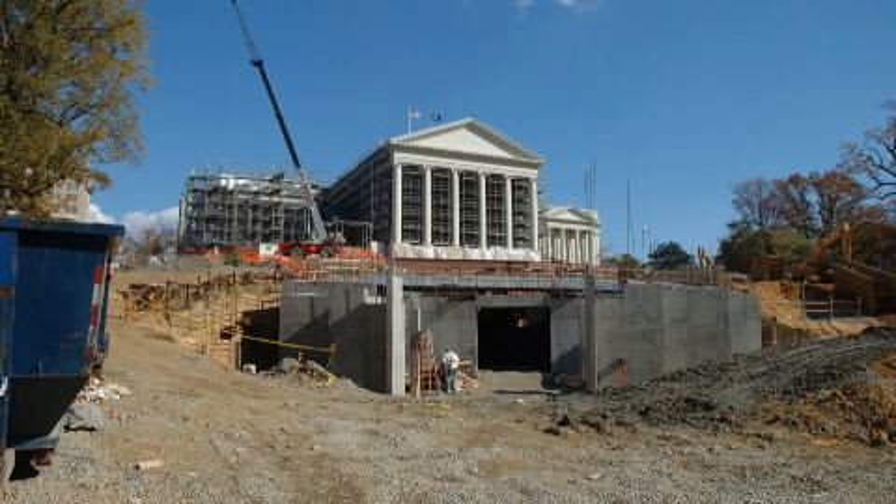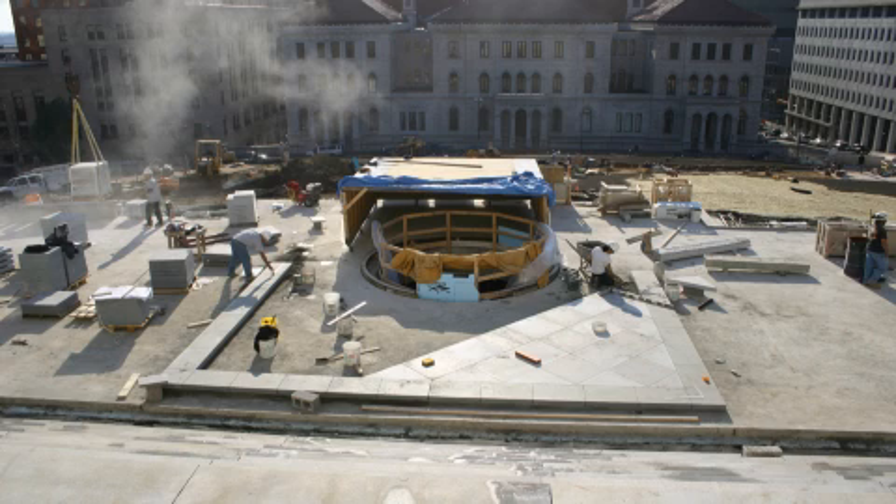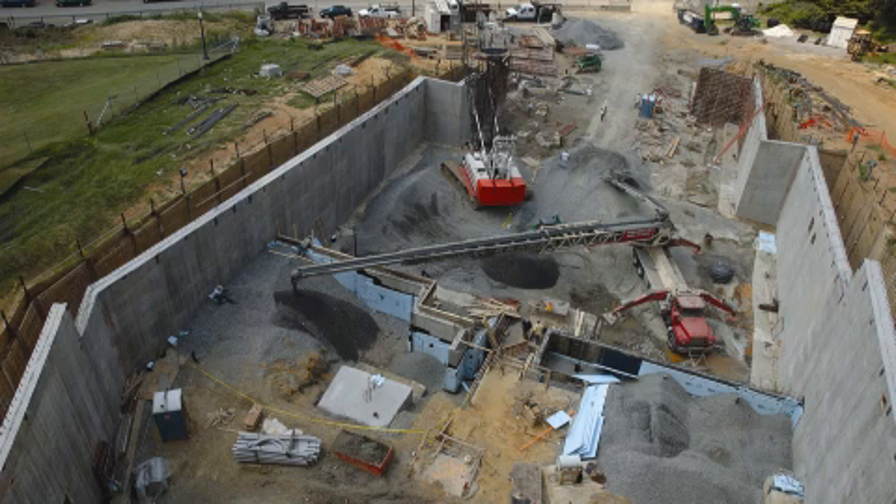Excavation began in October 2004 to make way for a 27,000 square foot underground extension containing new facilities for members, employees, and visitors. When the excavation began, tons of earth and rock were removed, and over a thousand sensors were placed throughout the Capitol to detect the slightest movement and ensure the stability of the historic building.